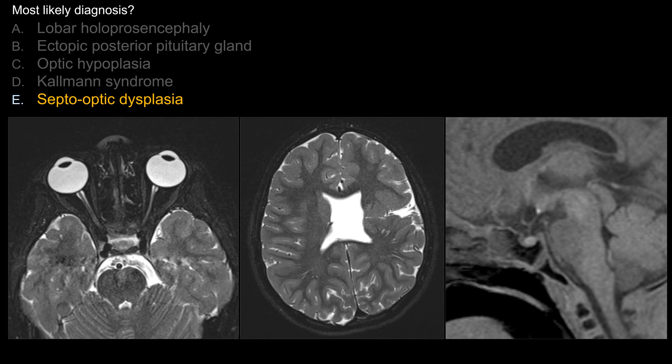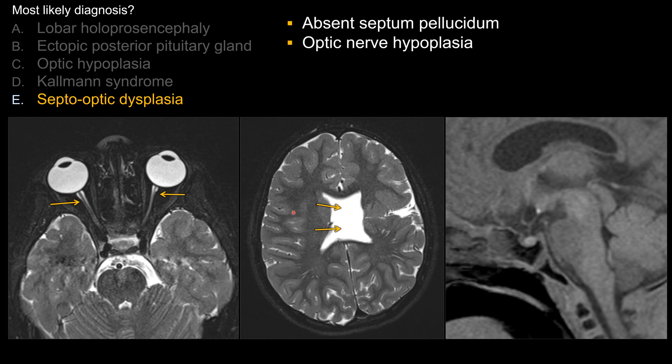Let's look at some of the key findings that make this the best choice. First of all, there's absence of the septum pellucidum. Then, there's hypoplasia of the bilateral optic nerves. This combination makes septo-optic dysplasia the best choice in this case.